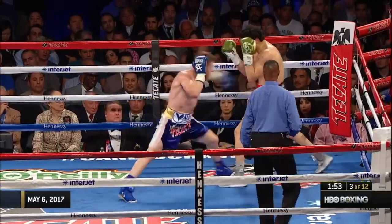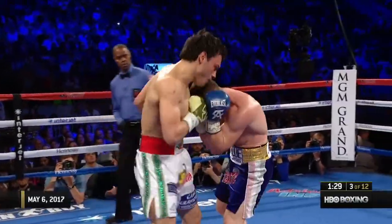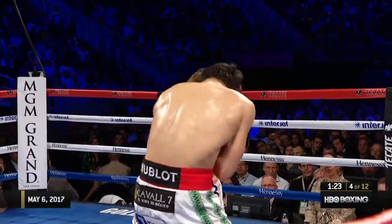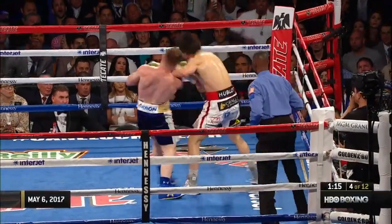In the first couple of rounds, he seems to be trying to execute that. Alvarez blocked — 30 to 27, Canelo Alvarez. And I gotta tell you, Thomas is putting the punches together. We need to do what he wants to do.